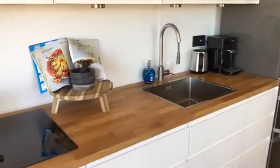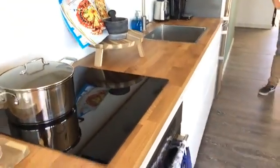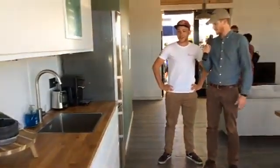The kitchen is from Ikea — nothing special, and that's also one of the things about the house: it's a house for every man, for everyone. Ikea is part of it. You go here, get the kitchen you need. Go for simplicity.